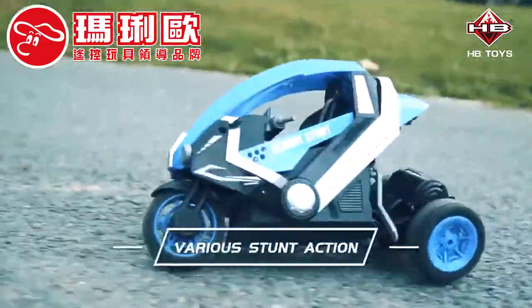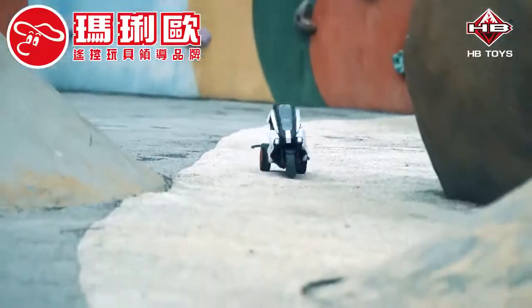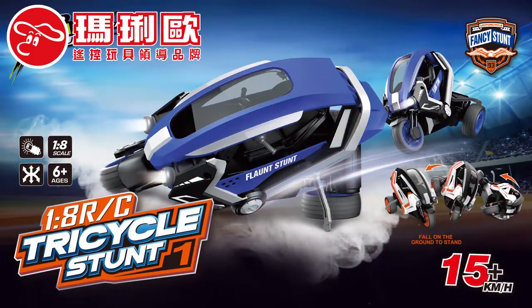Various stunt actions. The 128RC tricycle stunt is from HB Toys.